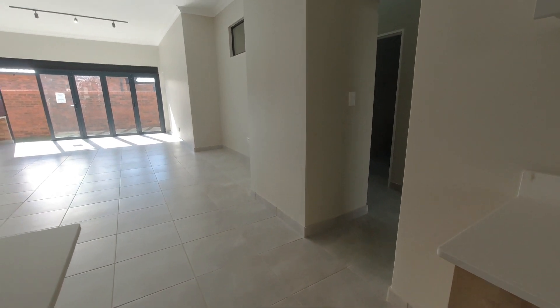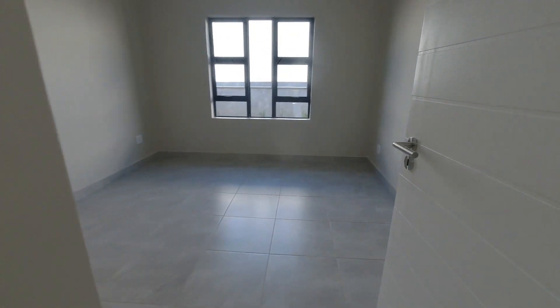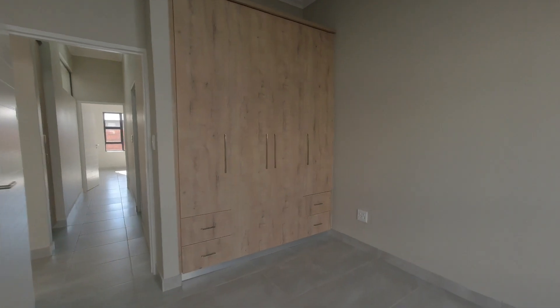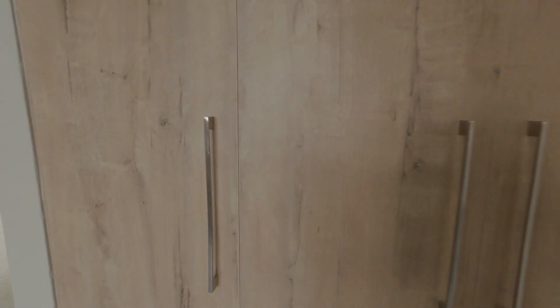Up next are the two spare bedrooms. As we walk down the small hallway, you will find the first bedroom. This bedroom is definitely big enough for a double, king, or queen size bed. It has built-in cupboards, and there's also more than enough space for a dresser, a makeup table, or even a study desk.